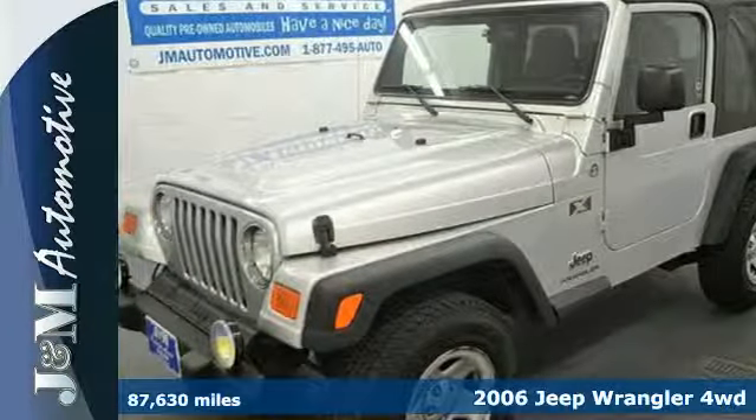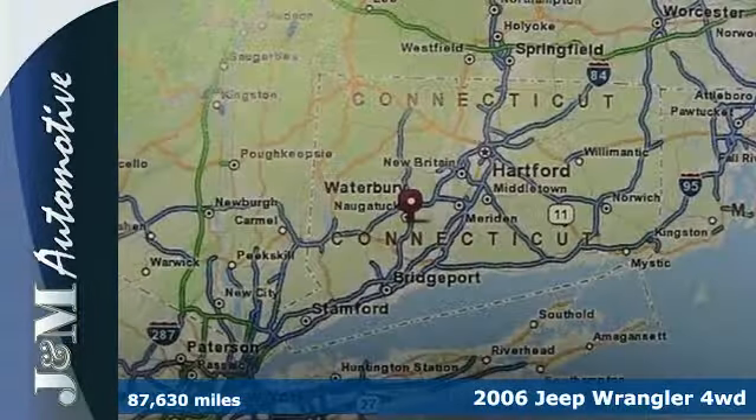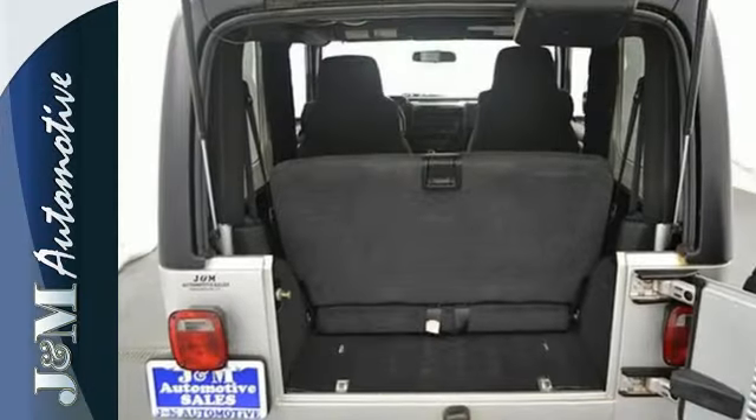If you're in the market for a tough, versatile truck, this 2006 Jeep Wrangler can handle whatever your driving needs demand. With four-wheel drive, you'll have the power and control to handle all kinds of road and weather conditions.